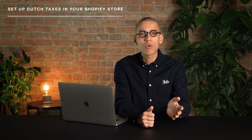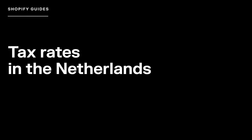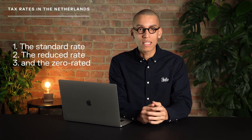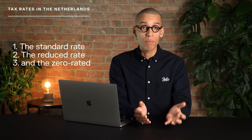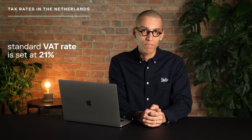You can learn more about this in our EU VAT tax guide, linked in the description below. In the Netherlands, there are three tax rates: the standard rate, the reduced rate, and the zero-rated tax rate. As of February 2024, the standard VAT rate is set at 21%, and it applies to most goods and services. Alongside this, there's a reduced VAT rate of 9%.